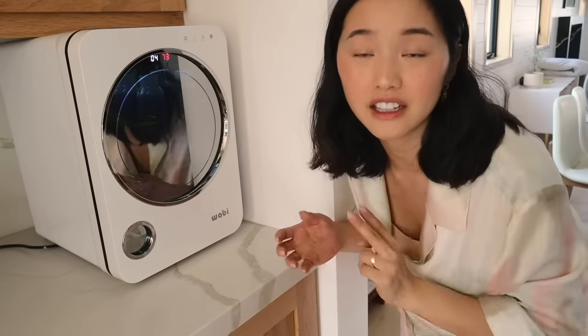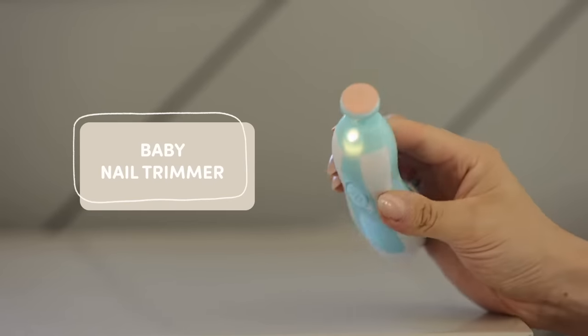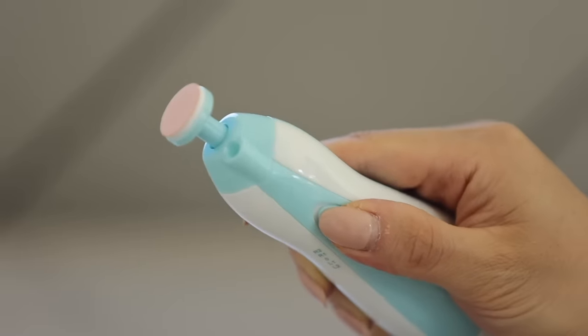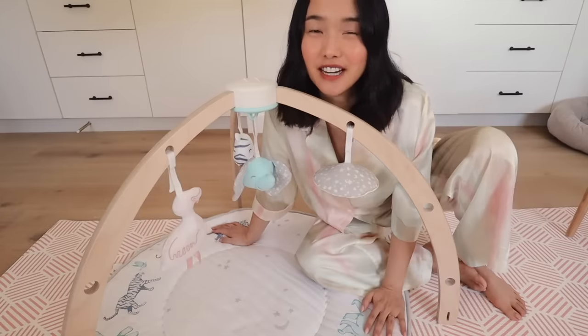Baby's nails grow ridiculously fast and they're also really thin but razor sharp. If you just let them grow, your baby is going to tear up their face. This nail filer is perfect because using a little baby clipper is scary since their extremities are so small. This painless grinder just softly and gently erodes away the nail.